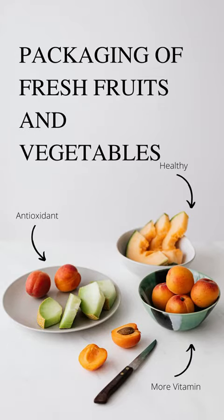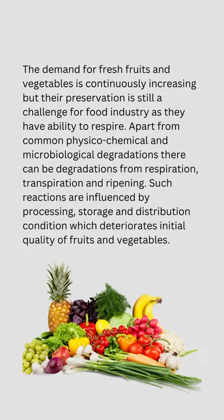Packaging of Fresh Fruits and Vegetables. The demand for fresh fruits and vegetables is continuously increasing, but their preservation is still a challenge for the food industry as they have the ability to respire. Apart from common physico-chemical and microbiological degradations, there can be degradations from respiration, transpiration, and ripening. Such reactions are influenced by processing, storage, and distribution conditions, which deteriorate the initial quality of fruits and vegetables.